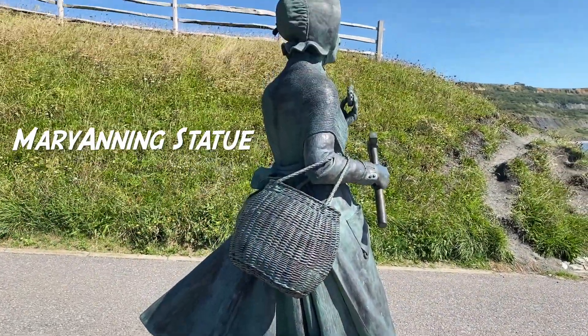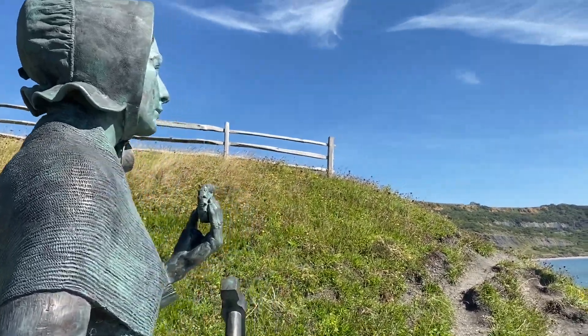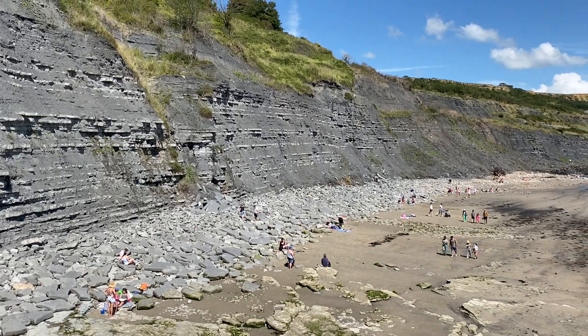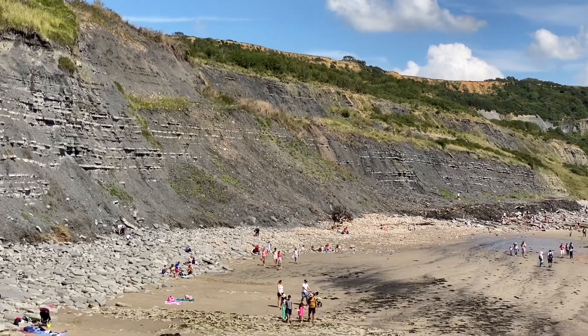There's the Mary Anning statue standing up proud in this lovely sunny weather in August. We've had a real mixed bag of weather this particular month. I've let the tide go out and you can see down there into the distance along Church Cliffs — one or two people are substantially near the cliffs and that's very dangerous.